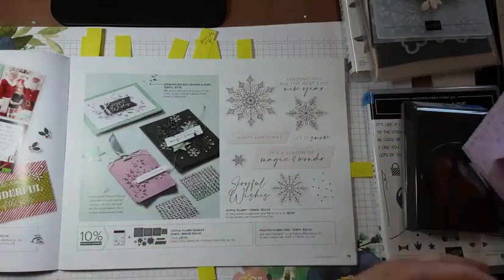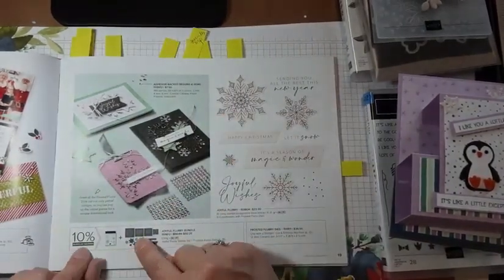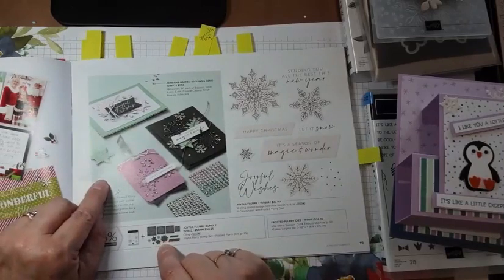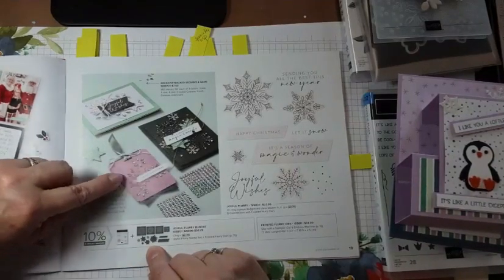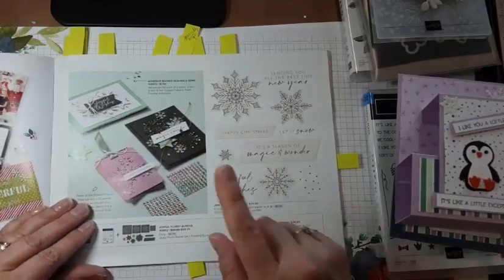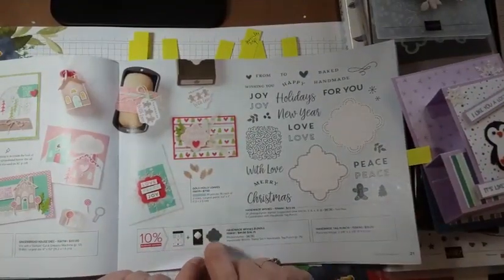I want to point out these dies in the Joyful Flurry bundle. Some of them do cut out stamped images — there are some open dies that cut snowflakes. But some of these four dies leave the image in place: they cut but don't cut the whole thing out, so you can layer behind and lift parts up because they stay in. Just so you're aware that some of those dies work that way — you can make some really neat things with them.